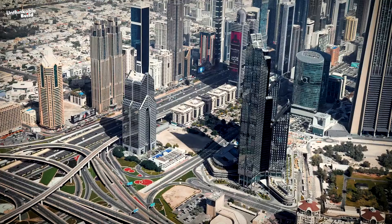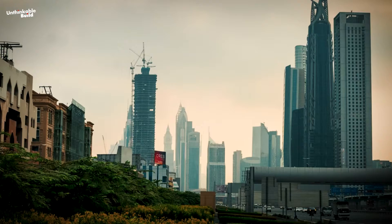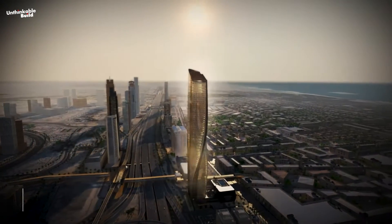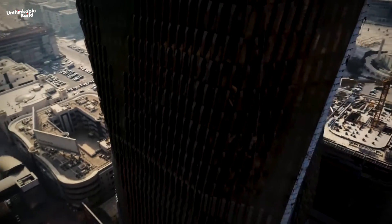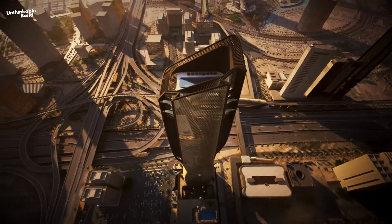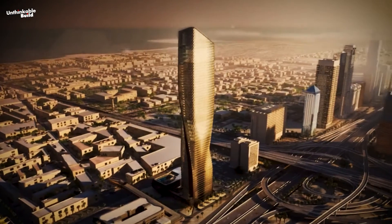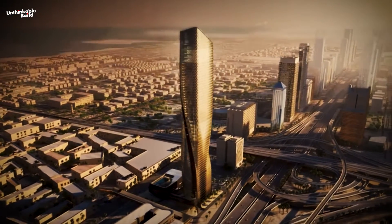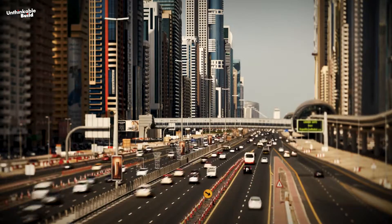You might be curious about what makes this building so special, considering there are several uniquely designed buildings in Dubai's skyline. Once completed, this building will hold the title of the world's tallest skyscraper with a ceramic facade. It boasts a sustainable design that will seamlessly blend with the environment — a visual spectacle and a testament to the building's sustainable design philosophy. The facade helps to regulate the internal temperature and reduce surrounding noise.